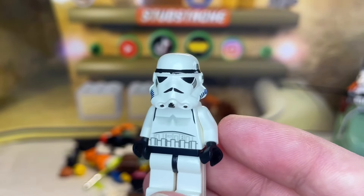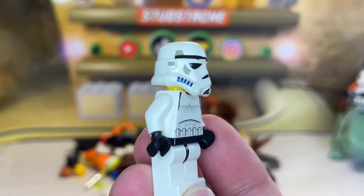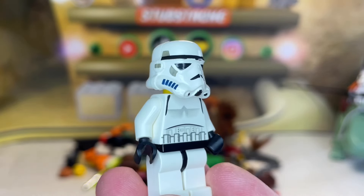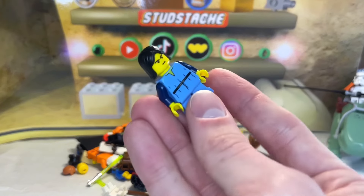It almost looks like these Stormtroopers have a mustache due to the printing on the nose. These early 2000s Stormtroopers are just so awesome — I love them in LEGO Star Wars 2. What are your favorite Stormtrooper minifigures? Let me know down below. Let's keep the classics rolling — next up we have the original young Boba Fett minifigure.